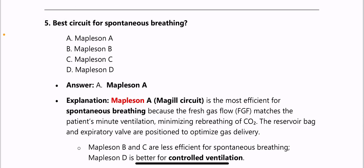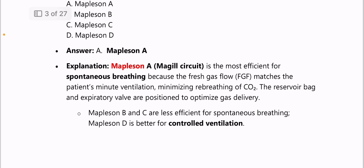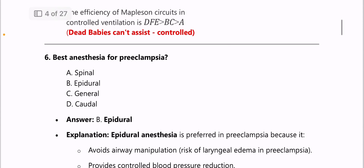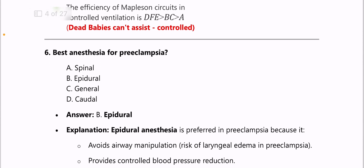Next: the best circuit for spontaneous breathing is the Mapleson A circuit, also known as the Magill circuit. For all Mapleson circuits, A and D are very important, and E and F are also important. Please learn about them, as questions keep coming from these areas.